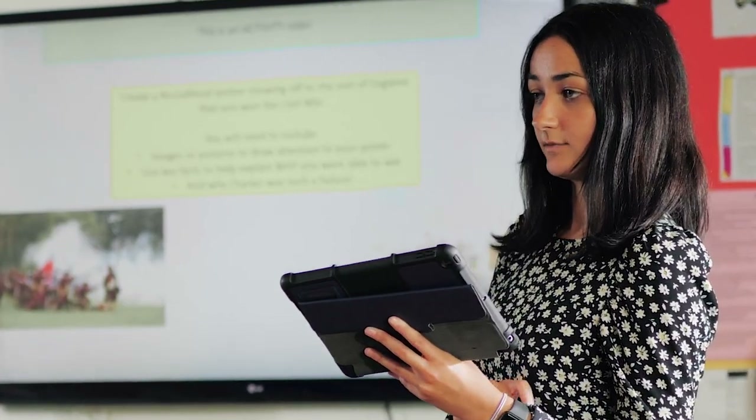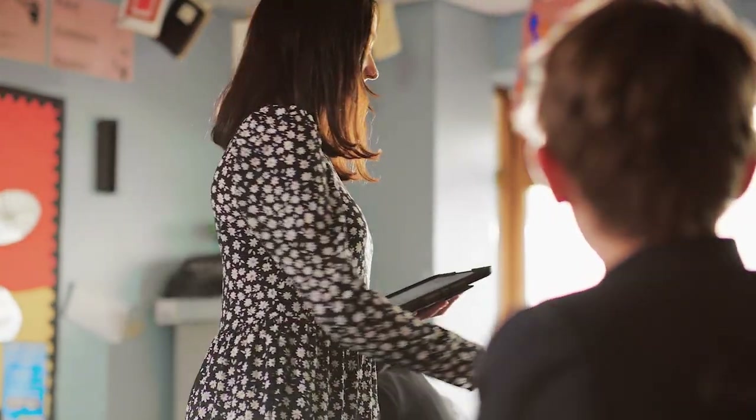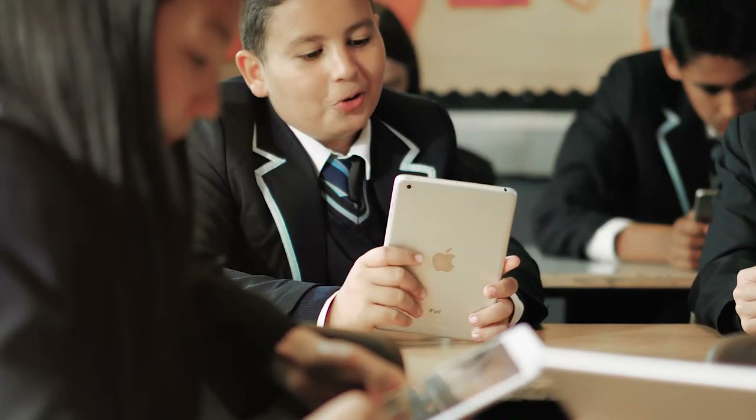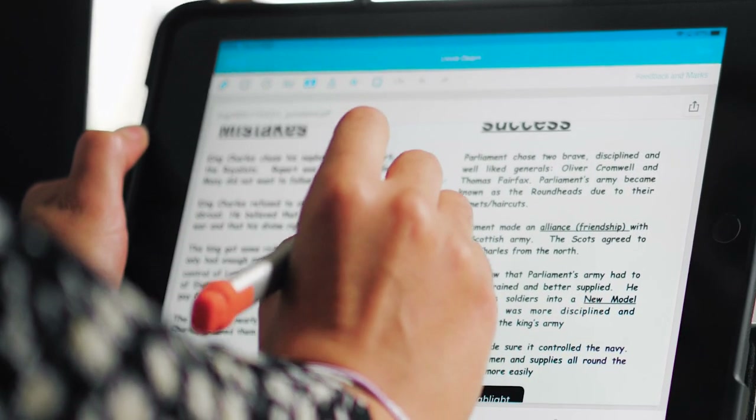I can even work on the same document or presentation with students all around the classroom without having to leave my desk. I love the fact that I can interact and learn quickly using quizzes, apps and shared files. When I have finished parts of my work I can send it to my teacher who can mark it immediately if they want to. They can send feedback straight away so I can make improvements.